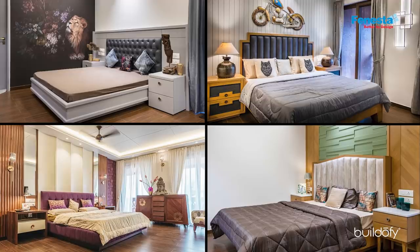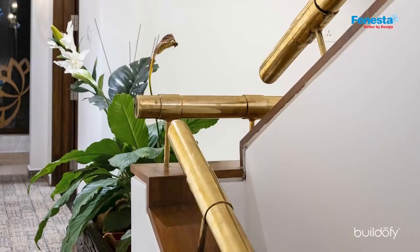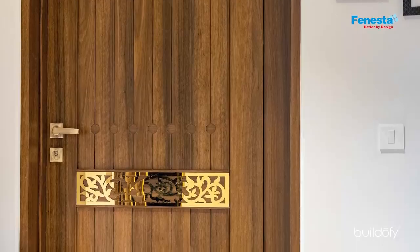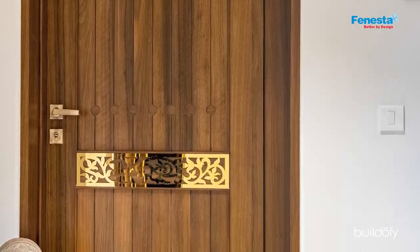The only part of the house that had a fusion element was the bedrooms. For the staircase railing, we used a wood and brass combination to give it an ethnic touch. Even the interior doors had brass work on them, so it was a combination of wood, brass, and new-age materials like glass and steel.